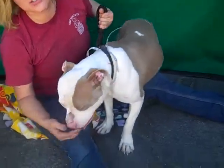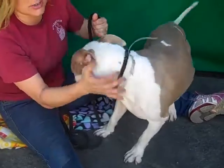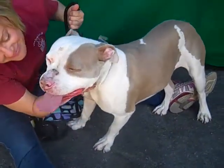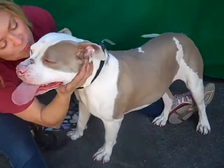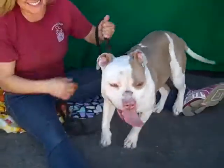It looks like she has a little bit of an old injury which is healing, so that should be cleared up and she'll be even more beautiful than she already is. Come on down and meet the fabulous Bella and you can take her home with you from the Baldwin Park shelter. Bye-bye, girlfriend!